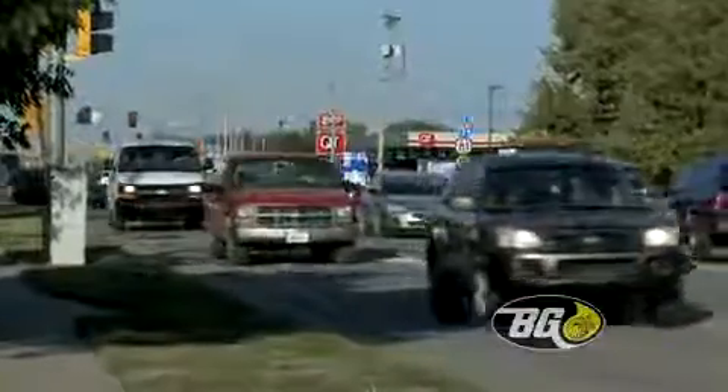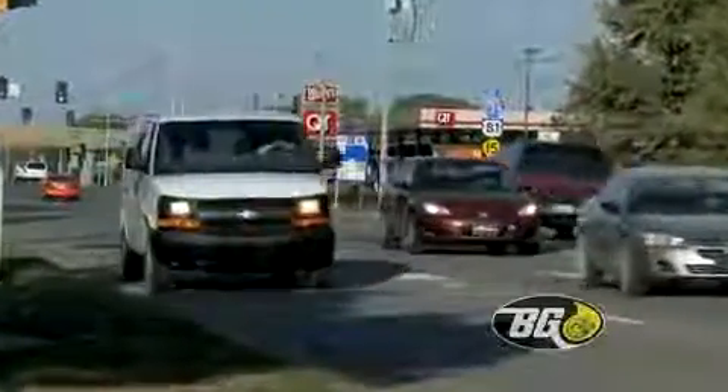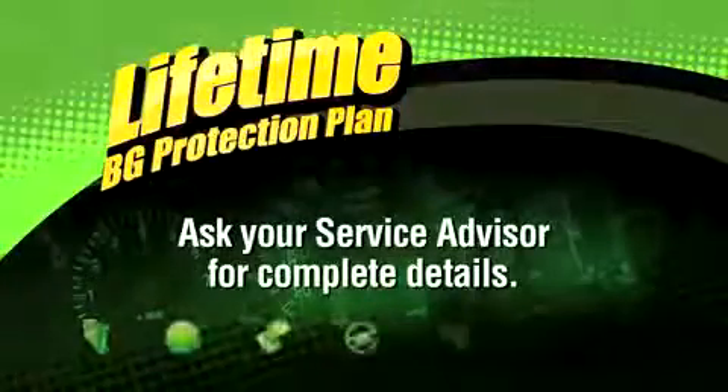This provides optimum driveline efficiency, improved seal performance, and protection against wear, pitting, and corrosion. The lifetime VG protection plan for drivelines underwrites the quality of this service.